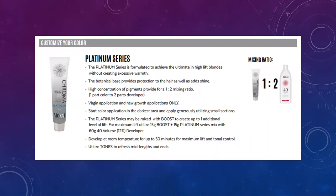The Platinum Series is your high-lift tint. These create the ultimate in high-lift blondes without excessive warmth — they lift and tone at the same time. Contains botanicals to protect the hair and add shine. Your mixing ratio for the Platinum Series is 1 to 2: one ounce of color to two ounces of developer. For virgin applications, apply mid-strand to ends, then go back and do the base. If foiling, you would just weave out and section the hair and foil with it.